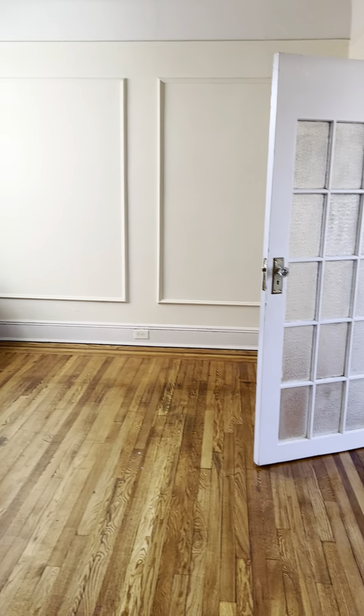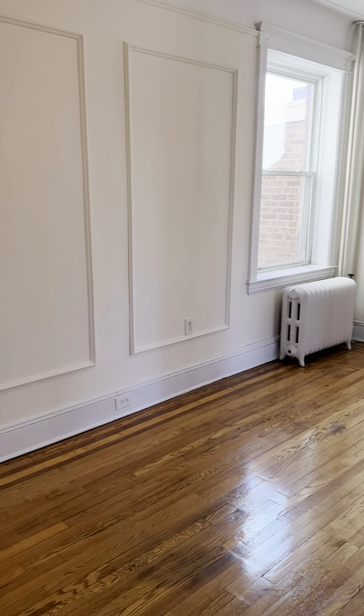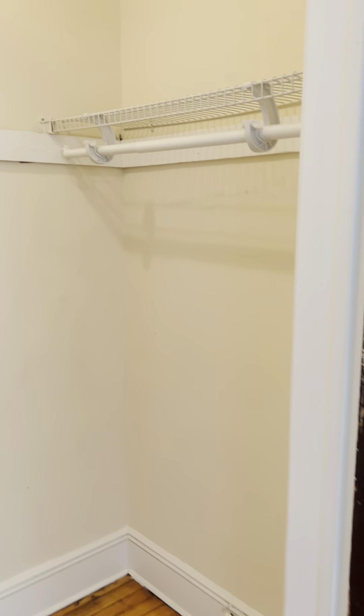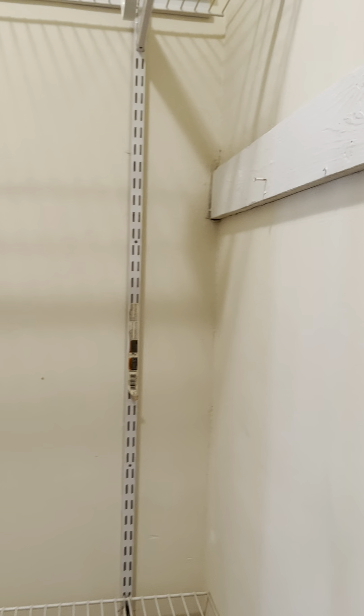Really good-sized living room. And there's a walk-in closet — literally, I'm inside of here.